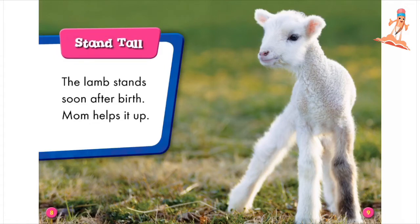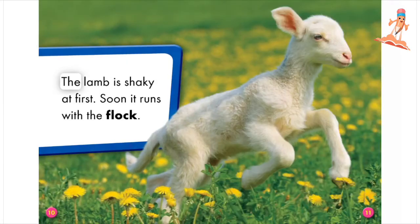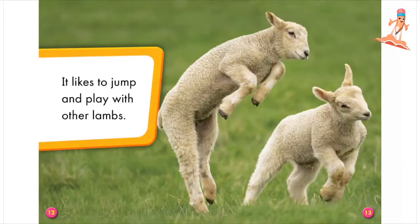Stand tall. The lamb stands soon after birth. Mom helps it up. The lamb is shaky at first. Soon it runs with the flock.